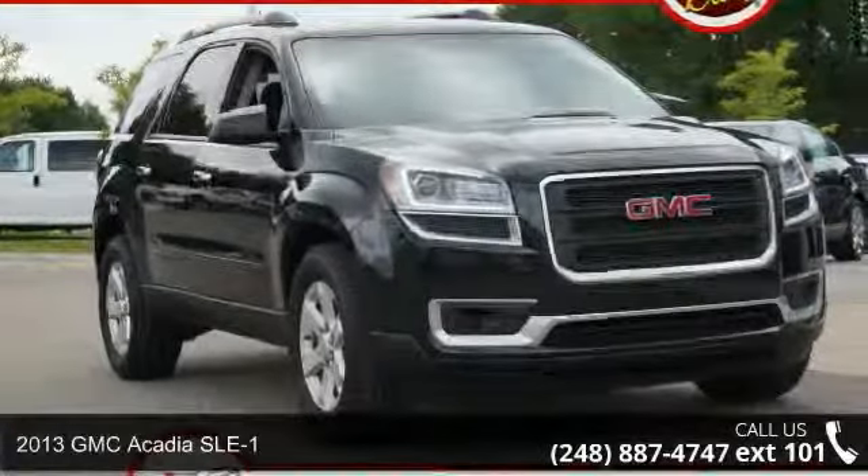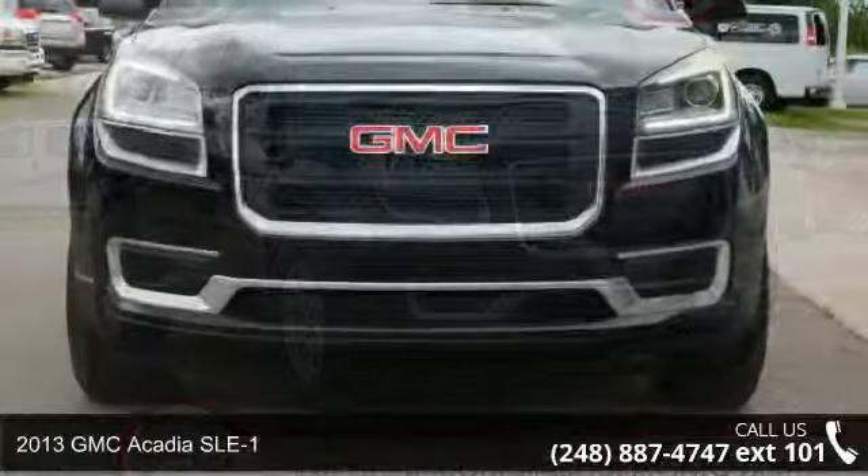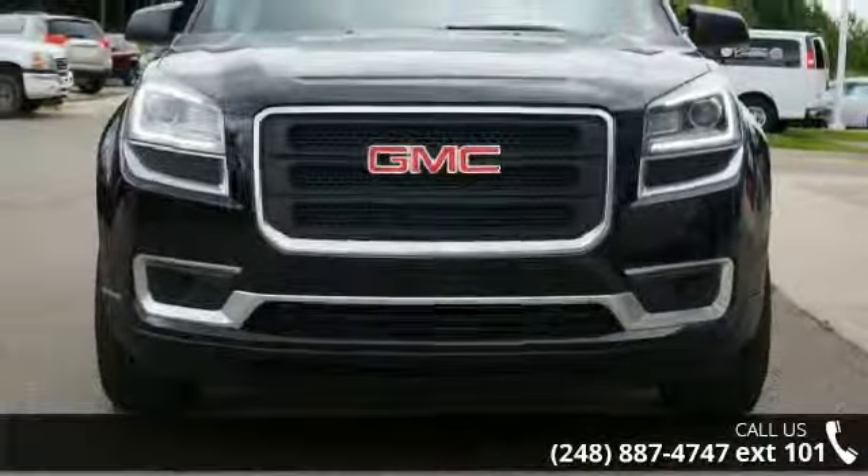Step into the 2013 GMC Acadia SLE1. If you are looking for a first-rate auto, this one could be yours today.